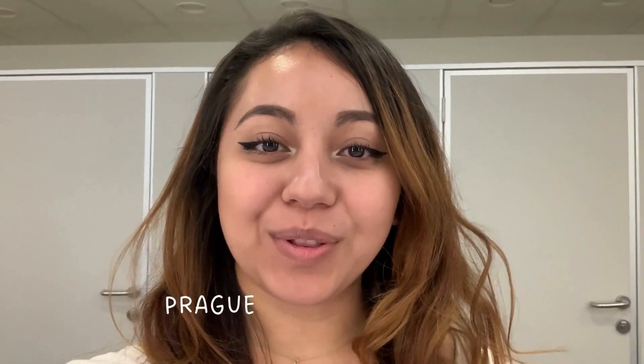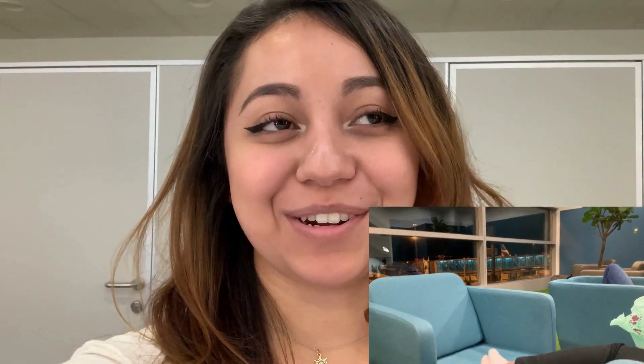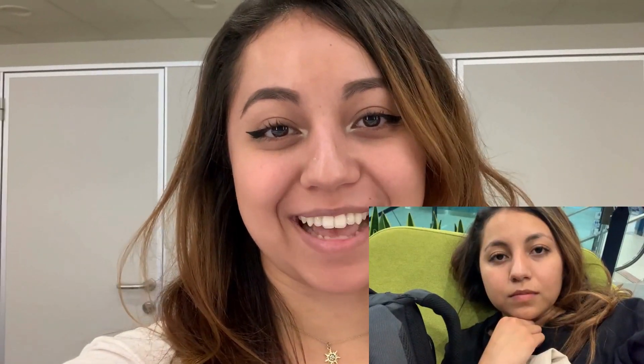Hey everyone, welcome back to another travel video. In today's video we'll be going to Prague. Last night I landed at around 12 AM, I stopped at the airport — I didn't want to deal with finding a place that late. I'm still in the airport right now, it's currently 7 AM. After I charge my phone and grab something quick to eat, I'm going to head over to Old Town. I want to check out Prague Castle, the Charles Bridge, and anything else I might find.